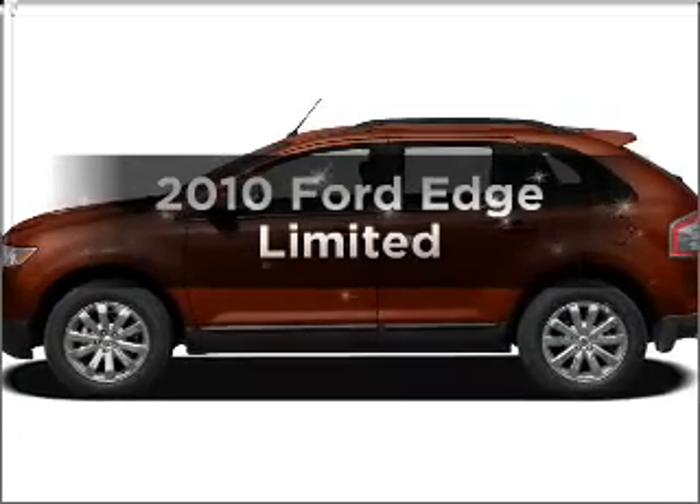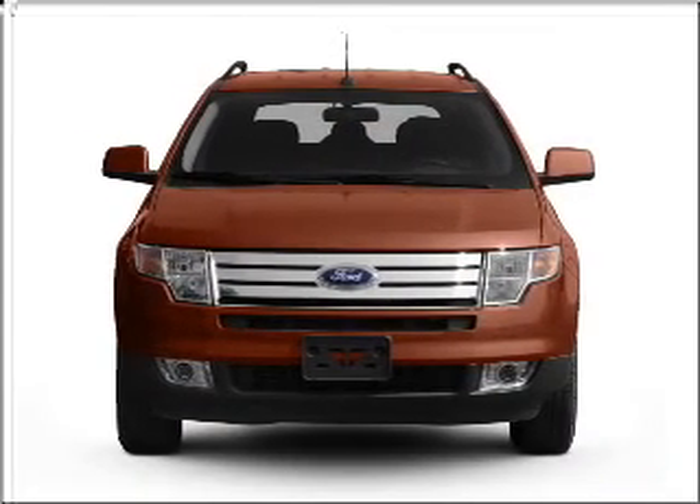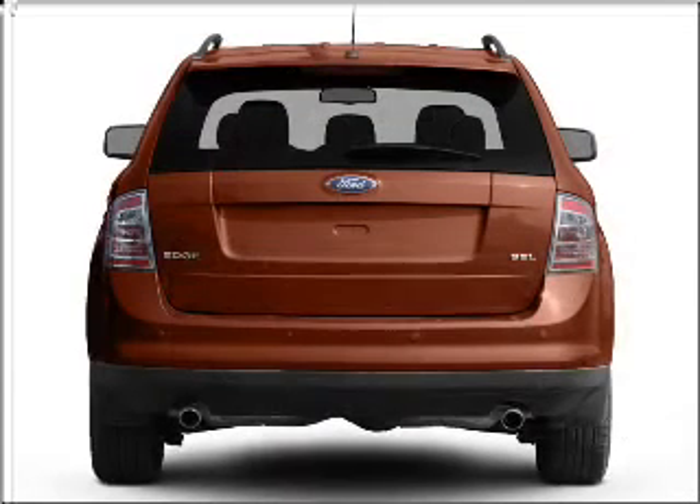Check out this 2010 Ford Edge. This is the set of wheels you've been looking for, with a solid six-cylinder engine connected to a smooth-shifting six-speed automatic transmission.